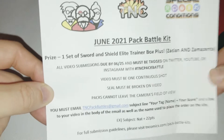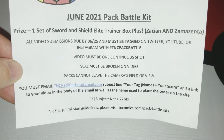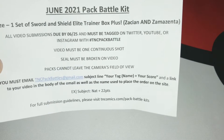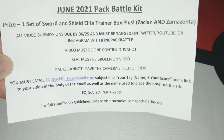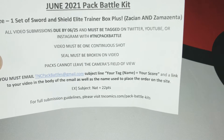What's up everybody, welcome back to another video. It is Sunday, you know what that means — it's another entry in the TNC Comics June pack battles. The prize is one set of Sword and Shield Elite Trainer Boxes, the Zacian and Zamazenta. Video submissions must be due by the 25th and must be tagged on Twitter, YouTube, or Instagram.